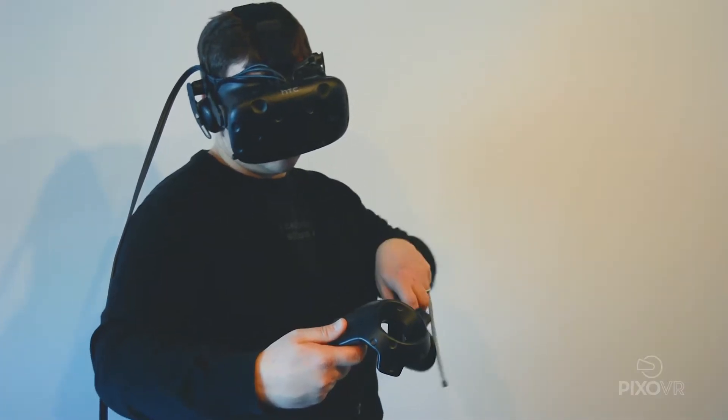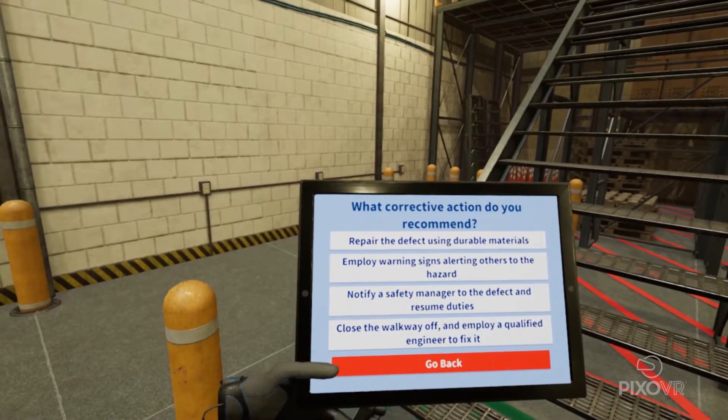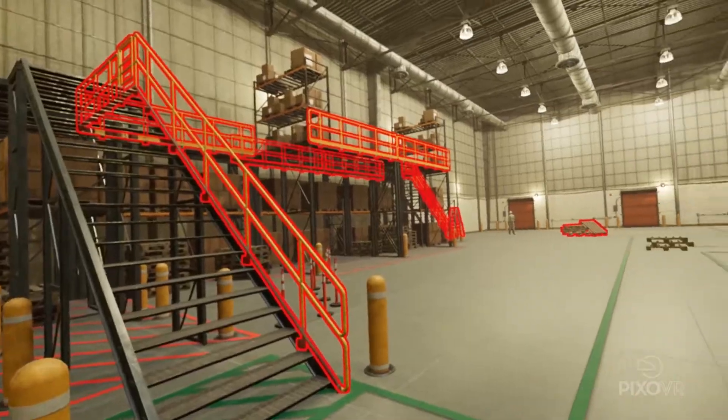While some actions may seem correct at first, as we know, OSHA won't accept good enough. If employees' answers are only partially correct, it's reflected in their score, providing visibility into what trainees know and what they need to work on.